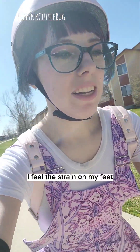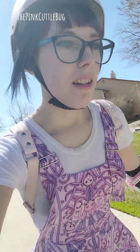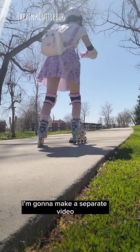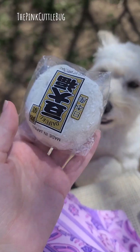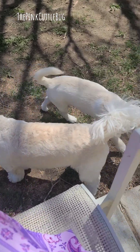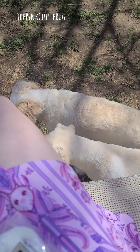I feel the strain on my feet that I normally get from skating. I'm gonna make a separate video for all the rollerblading I did today because it was a lot and it was fun. Okay, I'm done — I'm going home!